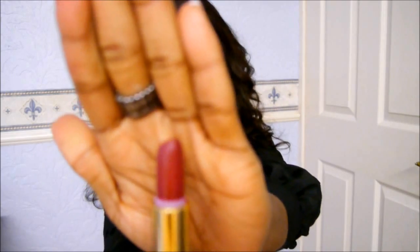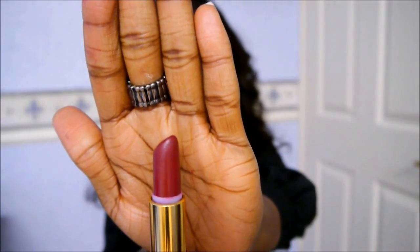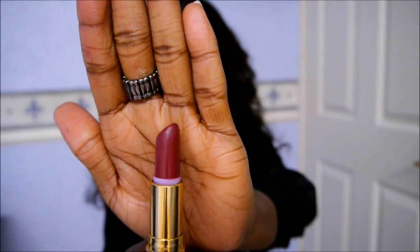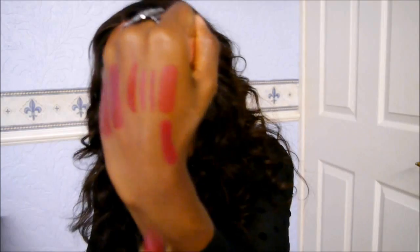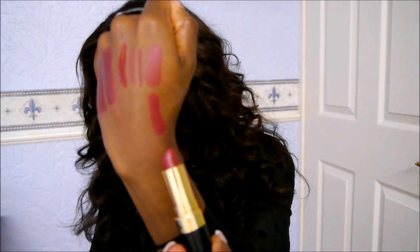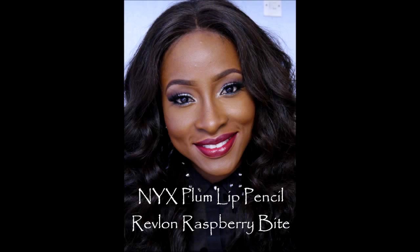The next one is by Revlon in the shade Raspberry Bite 745. It looks dark in the tube but when you apply it on your lips it looks more like a true raspberry colour. These are the cream lipsticks so there's a bit of a sheen — it comes off a lot lighter than it does in the tube. I would use the plum lip pencil again to keep it more on the dark side. By the way, you can get NYX on eBay or on their website — those in the UK, I get mine from eBay because it's so much cheaper.